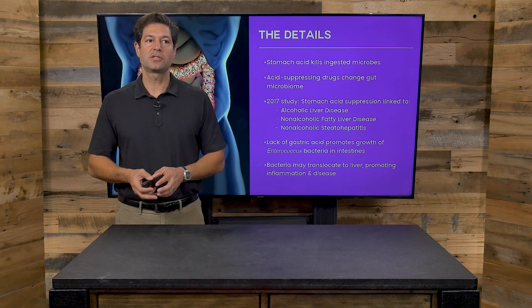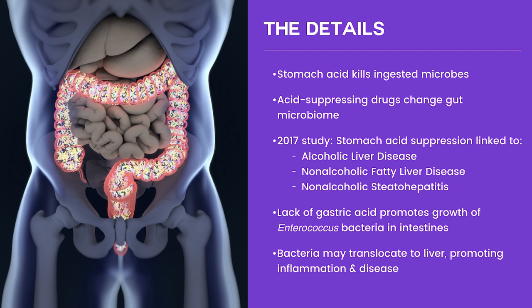Stomach acid kills ingested microbes, so when you eat food that has a high level of germs, stomach acid is good for you. Also, acid suppressing drugs change your microbiome and change your colon, and the changes aren't good.